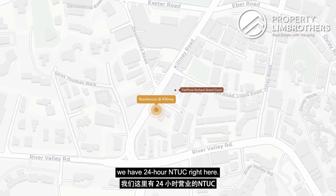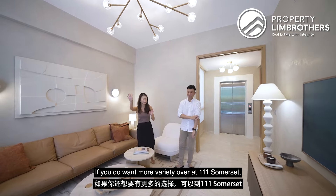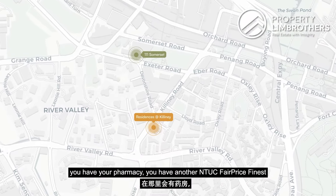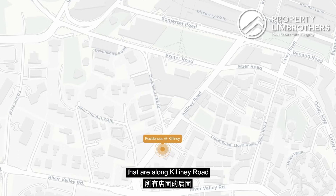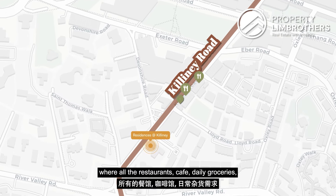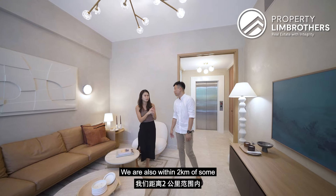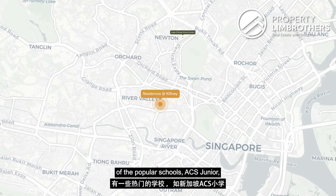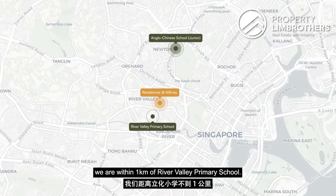For grocery shopping, there's a 24-hour NTUC right here. If you want more variety, over at Triple One Somerset you have pharmacies and another NTUC Finest. We are also right behind all the shophouses along Killiney Road, where restaurants, cafes, and daily groceries can be found. We're also within 2km of popular schools — ACS Junior, St Margaret, and most importantly within 1km of River Valley Primary School.